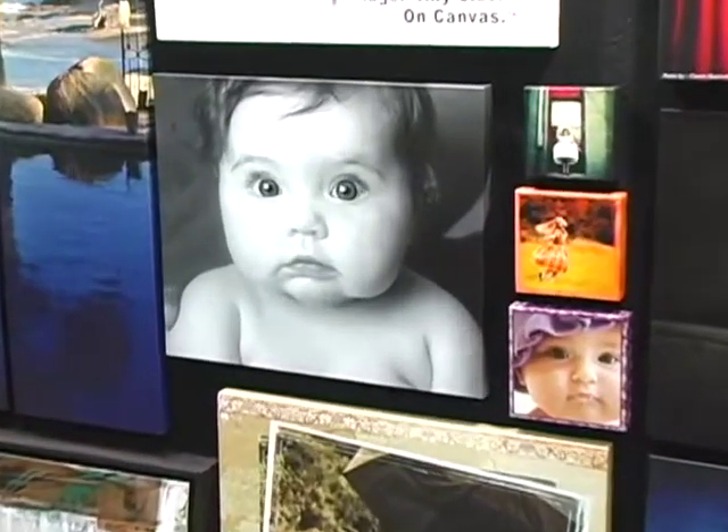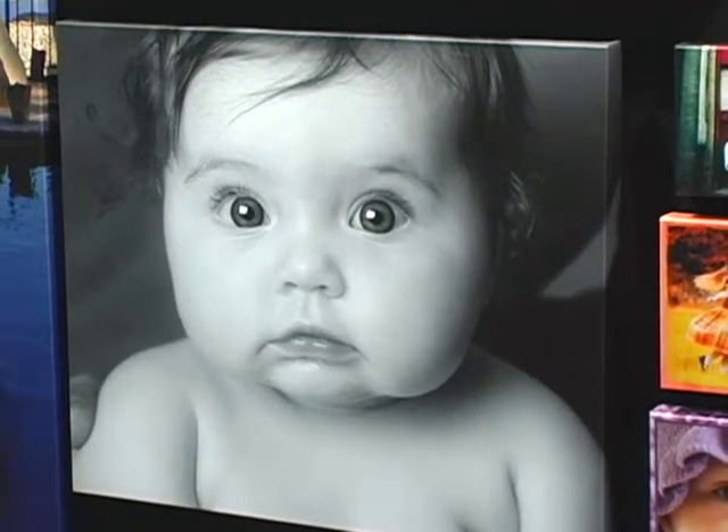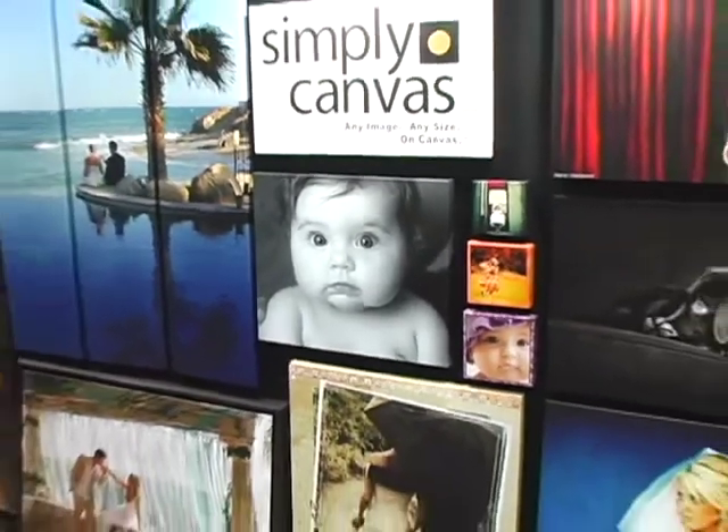We do custom borders on the sides and have designer templates on the site. Three different depths of canvas: three-quarter inch, inch and a half — which is the most popular — and even a two-and-a-half inch thick gallery-wrapped canvas.